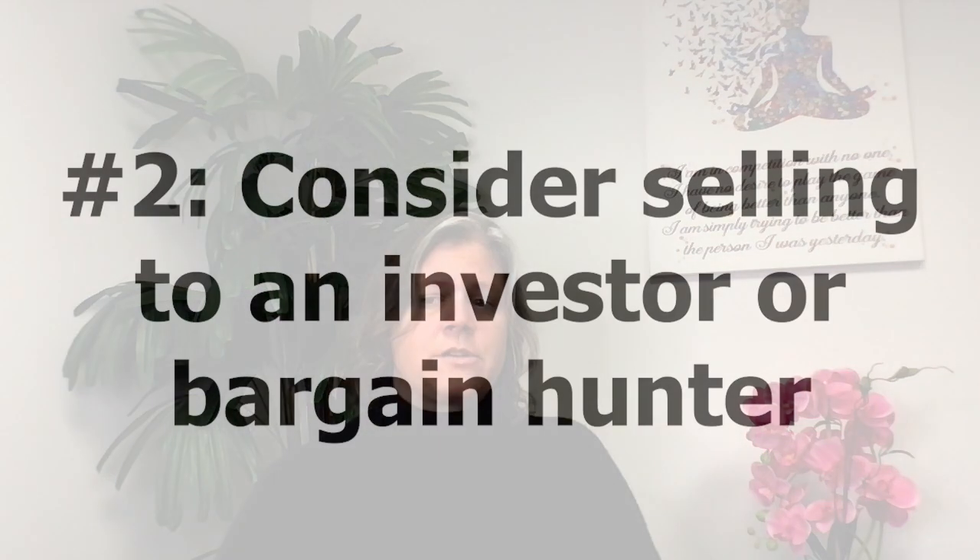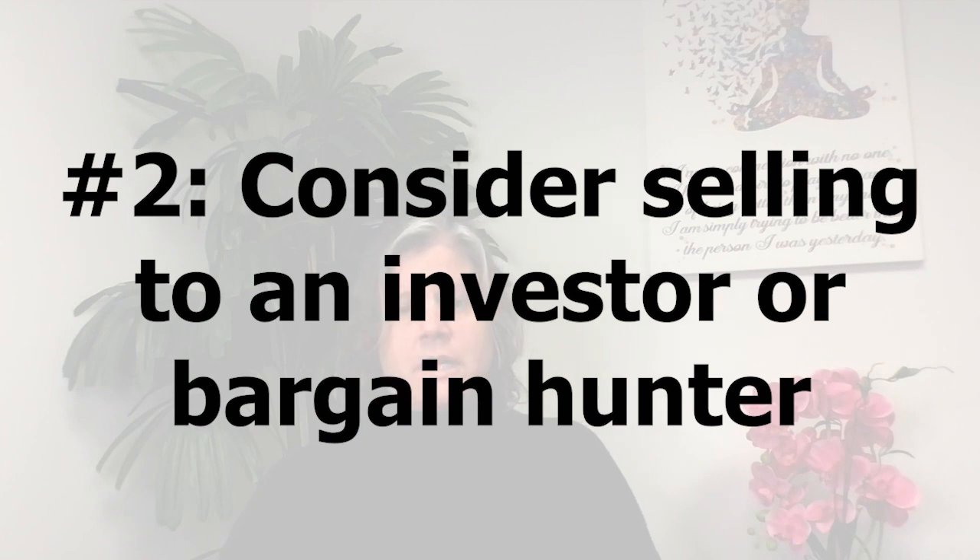The other option is to consider selling the home to an investor or a bargain hunter. The worse the home's condition is, the bigger the pool of investment buyers will be. There are a lot of people who specifically look for fixer-upper type properties — they want to repair and upgrade it so they can sell it and earn a profit. They're typically going to pay with cash and buy the home as is. Bargain hunters, on the other hand, are in search of their dream home and are willing to put in the elbow grease needed to make a property livable, overlooking flaws as long as they love the location.